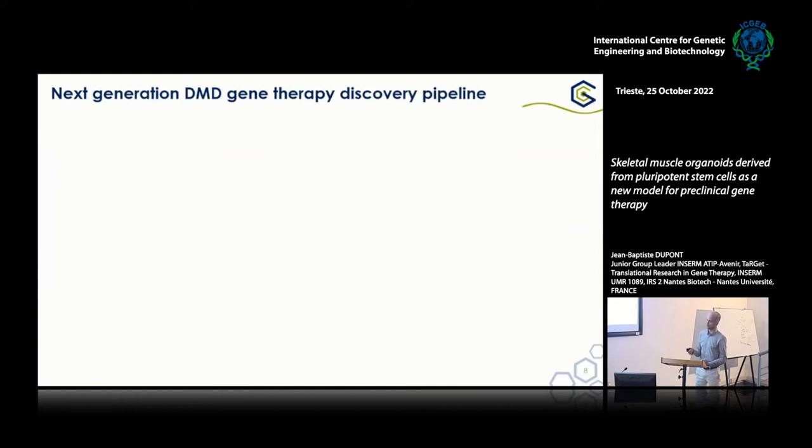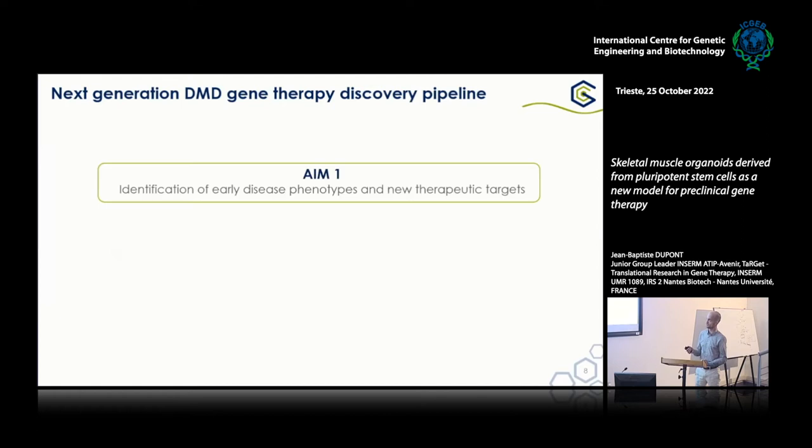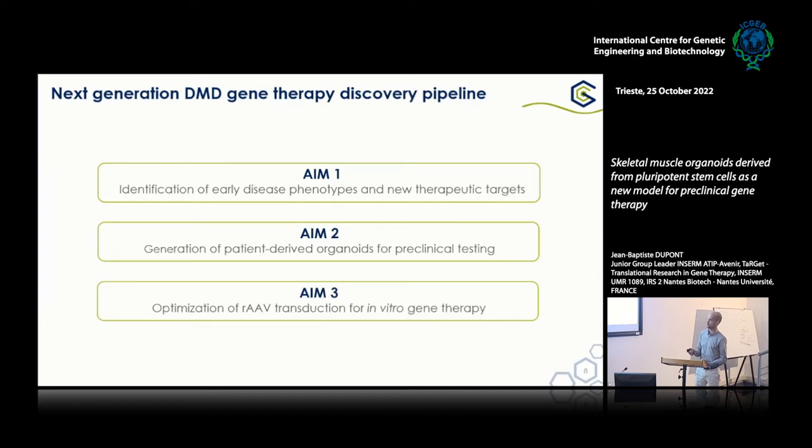What I wanted to talk about from those cells today can be divided into three different aims. The first aims to identify very early disease genotypes and potentially new therapeutic targets. Then we'll switch to the generation of patient-derived organoids that can be expanded and used as a model for preclinical testing. And I will very briefly show you our first efforts to optimize AAV transduction in this model to do in vitro gene therapy.